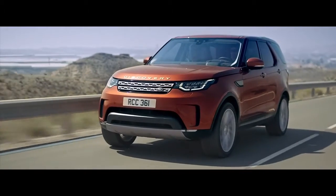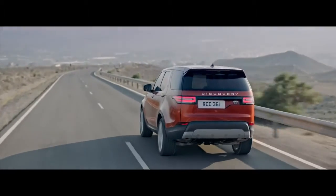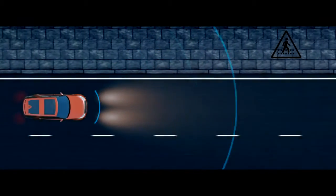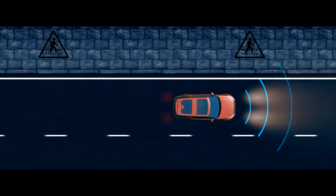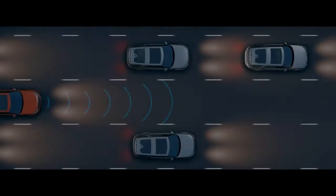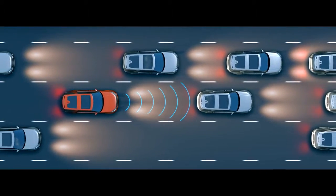The all-new Discovery has a range of advanced features to make everyday driving easier. Autonomous emergency braking can detect a potential collision ahead, whether a pedestrian or another vehicle, alerting the driver and applying the brakes if required.